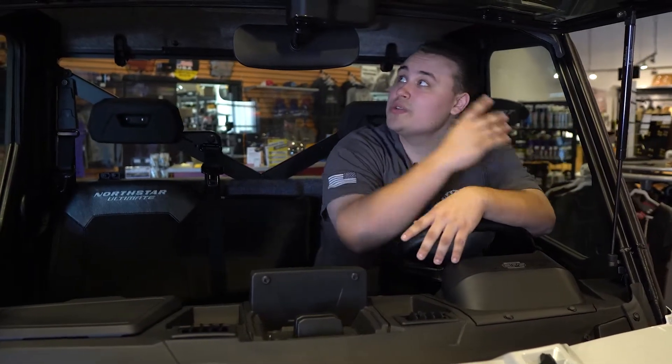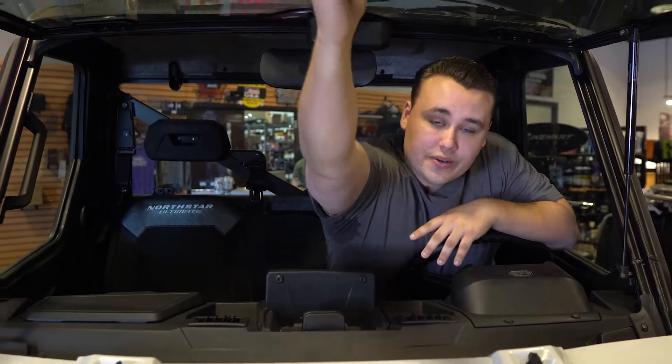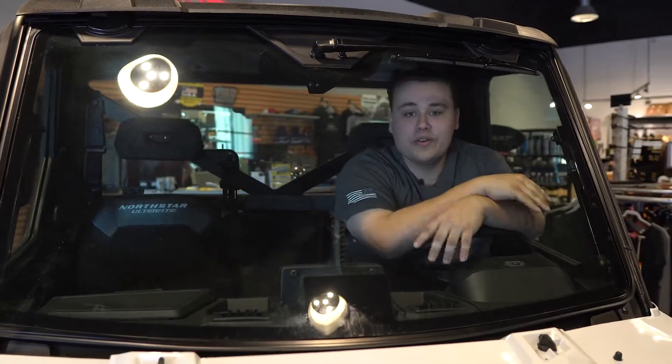So this here is the fully kitted out Ranger North Star. It's got a roof that keeps all the elements off of you and a windshield that'll keep all that wind noise and everything out of the way.